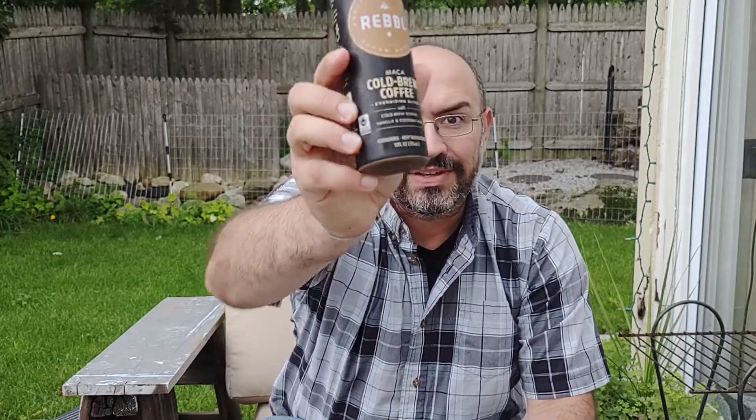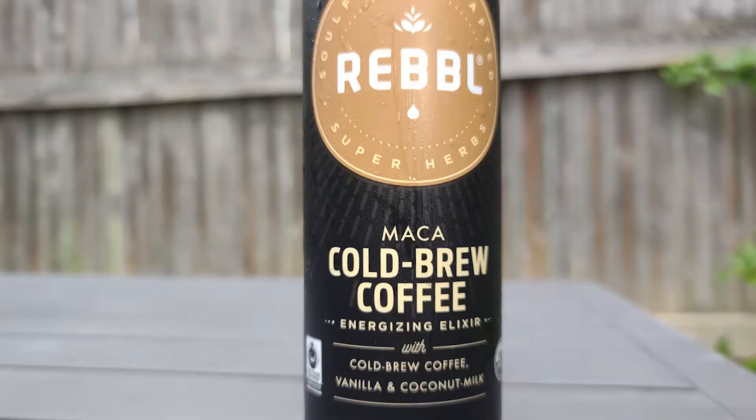Now I typically go for cold brew. So when I'm walking through the aisles at the grocery store looking for something I haven't seen before and I see something that says cold brew coffee, I get it. So this isn't really a cold brew coffee — it's a maca energizing elixir with cold brew coffee.